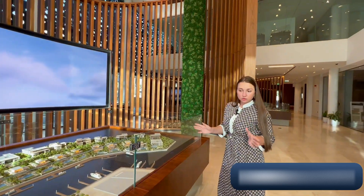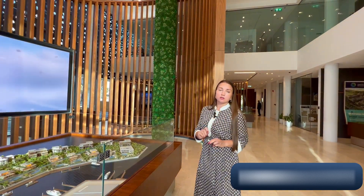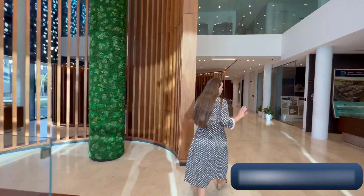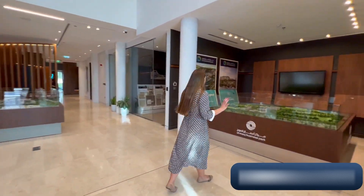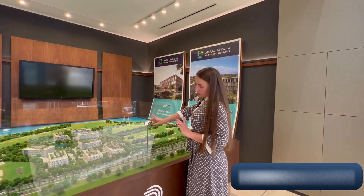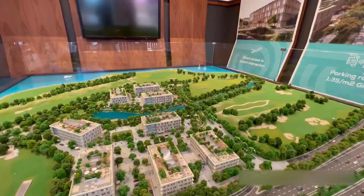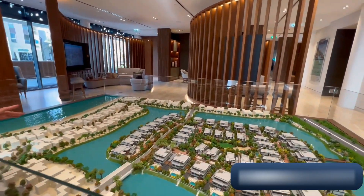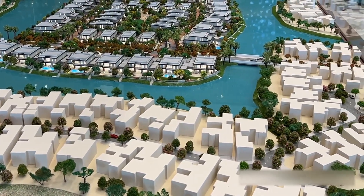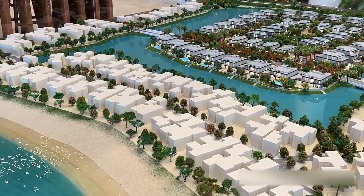If you'd like more information, don't hesitate to contact me — all my contact details are beneath the video, where you can also find a link to download the presentation. Let me show you the village on the master plan and the community. This area here is also for sale — it's a business park under construction, and you can only buy a whole building, not individual units. The latest launch is the villas located on the private island. On the master plan you can see smaller villas in the center and larger villas with private swimming pools, and on the waterfront side the villas are even bigger.